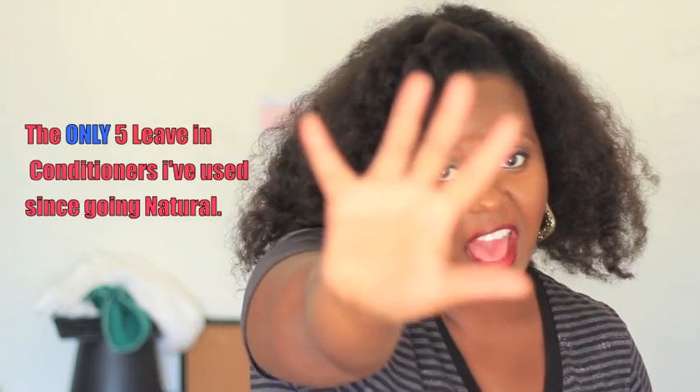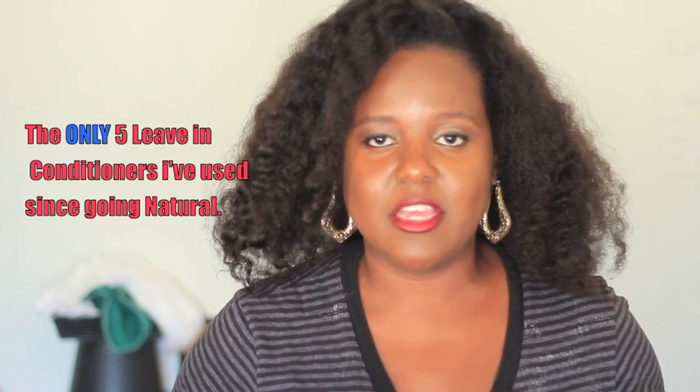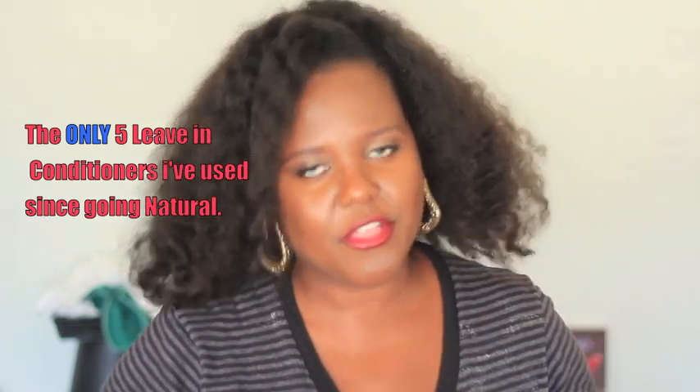Hey guys, what's going on? I hope all is well with you guys. My name is Olena, and welcome to Naturally Olena. Today I'm here to talk to you guys all about the five products that I've used for leave-in conditioners since I've been natural. Let's get on with the program.